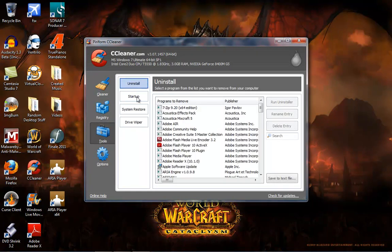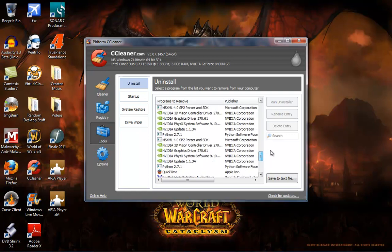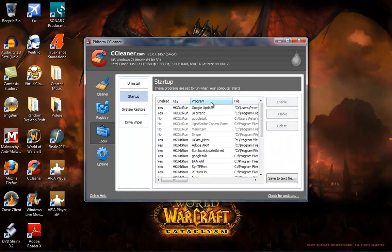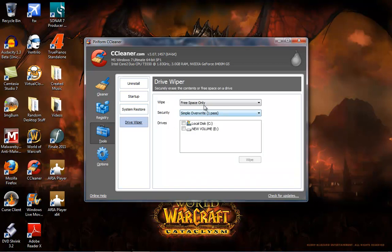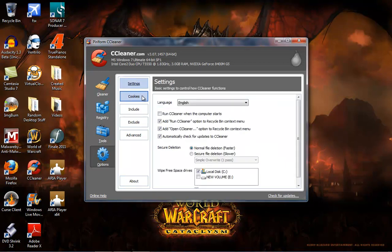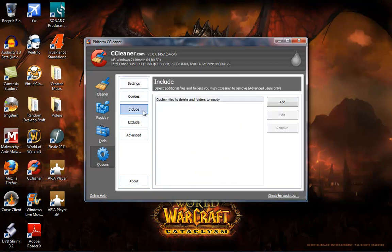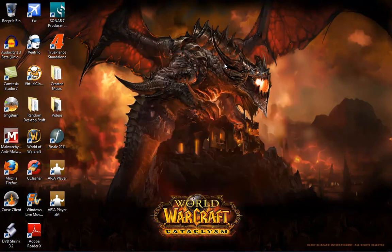That's it. The Tools section — you're not really going to have to worry about it. It does have an uninstall tool so you don't have to go into your control panel to uninstall software. Startup lets you have selective startup — don't play with that if you don't know what you're doing. System Restores lets you set system restore points. Drive Wiper lets you completely reformat a hard drive. Under Options you've got your settings, cookies, all that stuff — nothing you're ever really going to use. So we'll close that program.